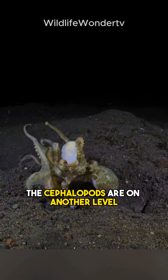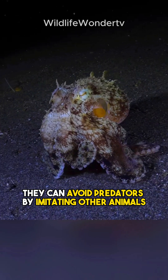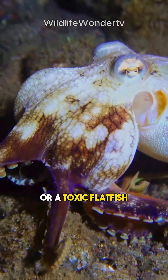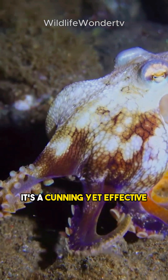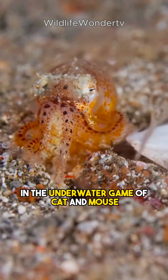And when it comes to survival skills, these cephalopods are on another level. They can avoid predators by imitating other animals, such as a venomous lionfish or a toxic flatfish. It's a cunning yet effective survival strategy that keeps them one step ahead in the underwater game of cat and mouse.